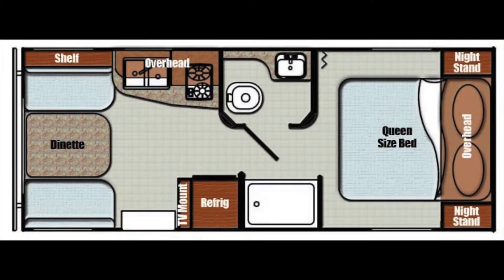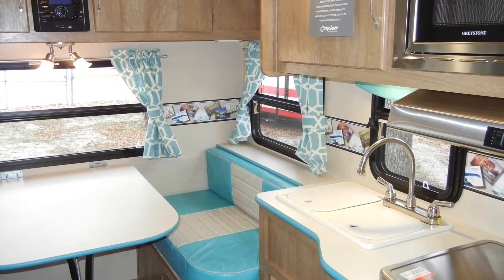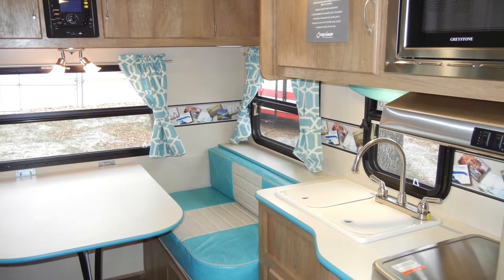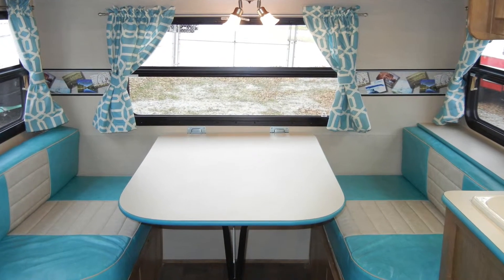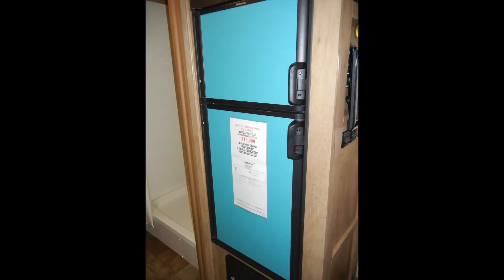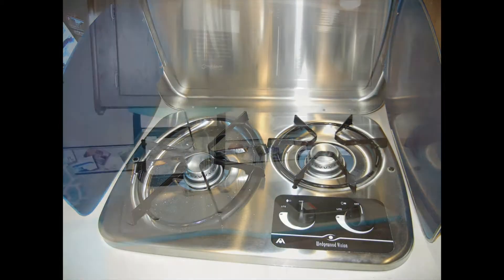As we step into the Vintage Cruiser 19 ERD, you'll notice the stylish vintage accents throughout the trailer. From the Formica countertop with accent edging and tabletop booth with tuck-and-roll stitched seating, to the color-matching curtains and refrigerator freezer with color accent door.